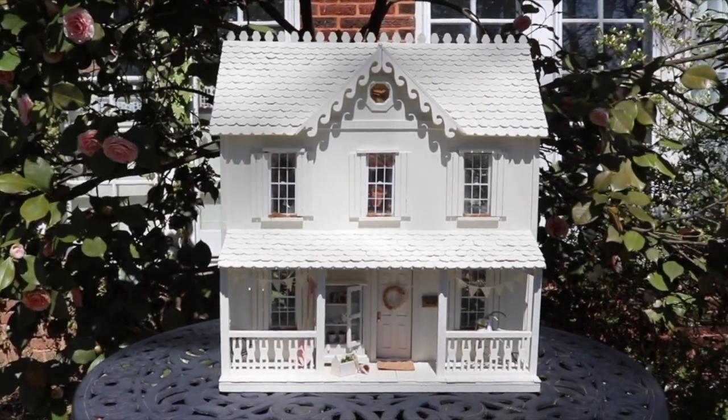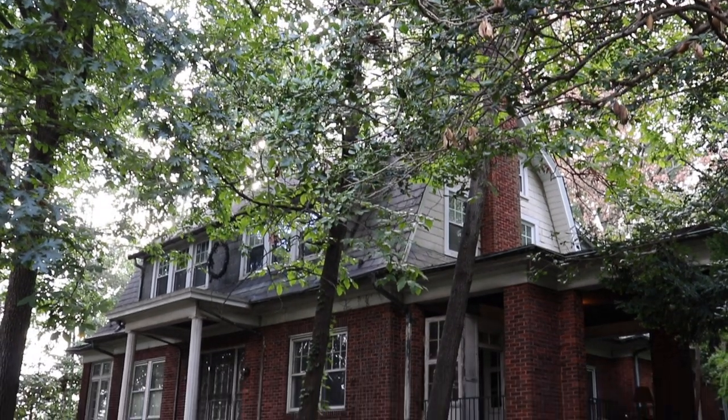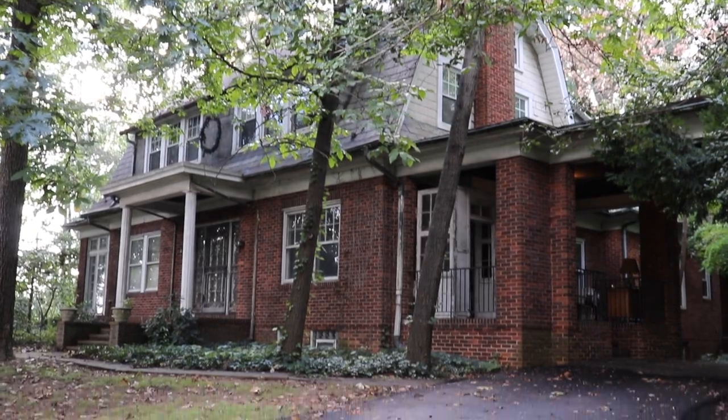On our channel you will find vlogs, DIY videos, the occasional dollhouse video, and room makeover videos as we make our way through this 100 year old historic Dutch Colonial home.